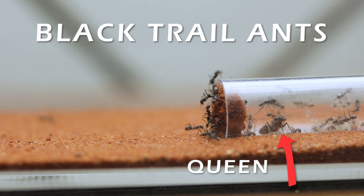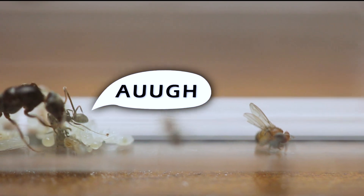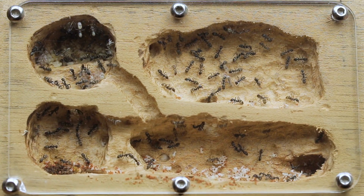This is a colony of black trail ants. Despite starting off in a tiny test tube with a singular queen, this colony has now expanded to over 50 workers and they now live in their very own nest.